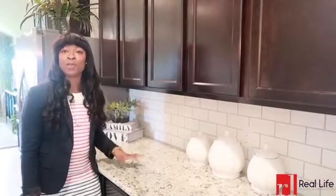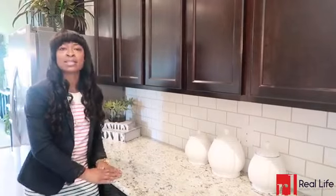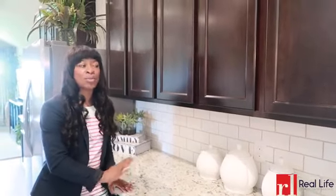Entertaining at your formal dining does not have to be hard. Utilize this butler's pantry space to prep food and store precious dishes.